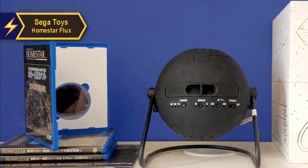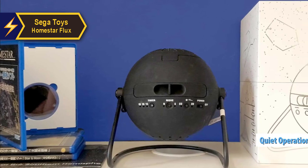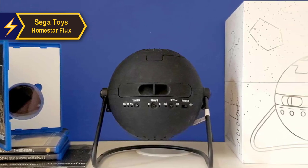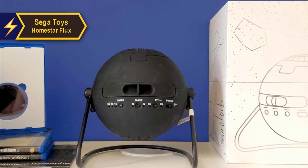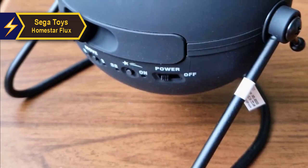One of the standout features of the Sega Toys Home Star Flux is its whisper-quiet operation. The motor noise is barely noticeable, making it perfect for use in silent environments. While this projector might not be the most affordable option on the market, its premium quality and superior performance justify the price tag.